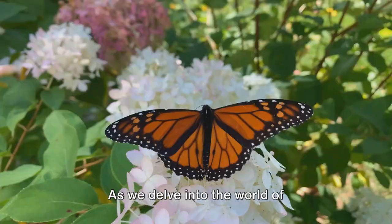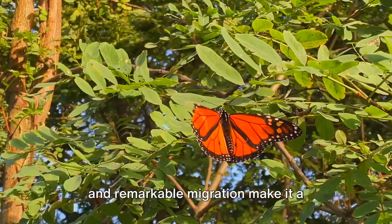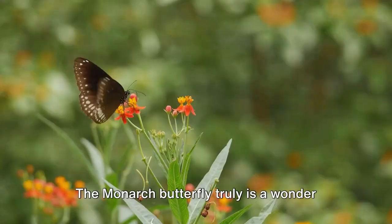As we delve into the world of butterflies, it's impossible to overlook the monarch. Its striking appearance, vast habitat, and remarkable migration make it a standout in the insect world. A creature of endurance and beauty, it encapsulates the wonder and resilience of nature. The monarch butterfly truly is a wonder of the insect world.